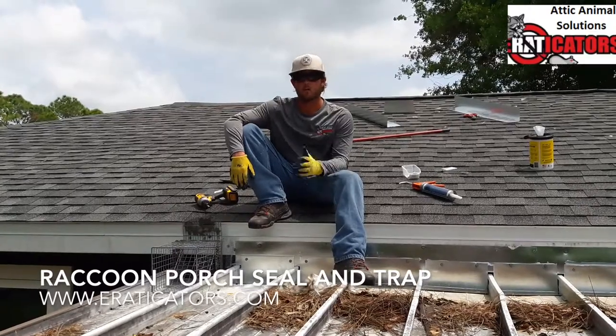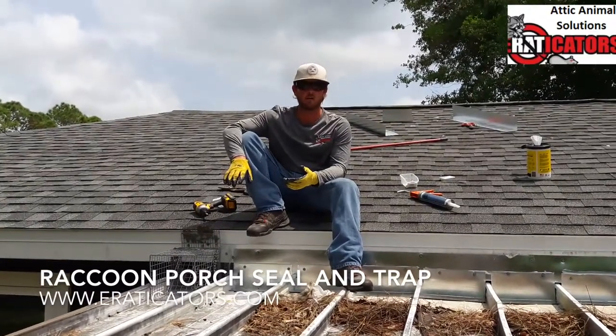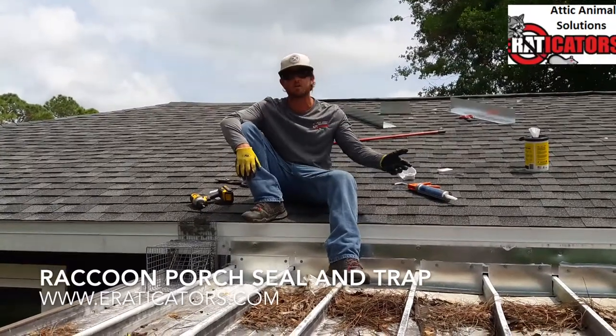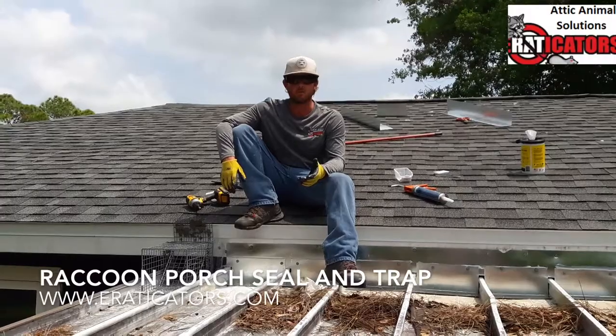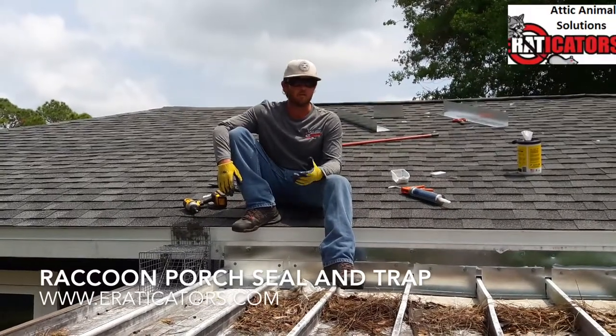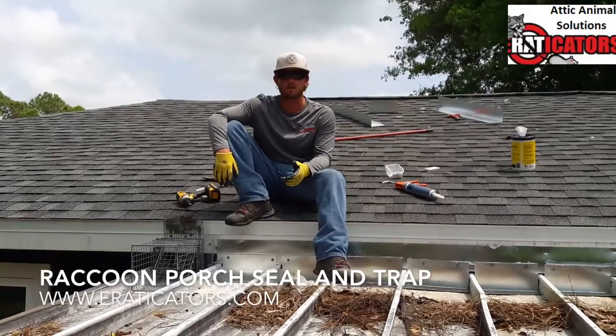We'll tape it again, come back again, and when the tape is not disturbed we know the animal has already left and there are no other entry points. We can then take the trap door off, seal up the rest of the building, and now the building is animal-free. If you have any questions or comments, leave them below, or better yet visit us at eradicators.com and call us for a free estimate.